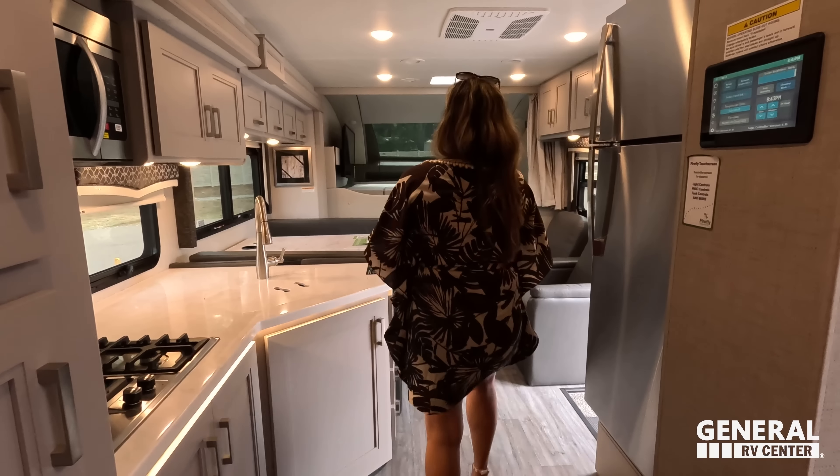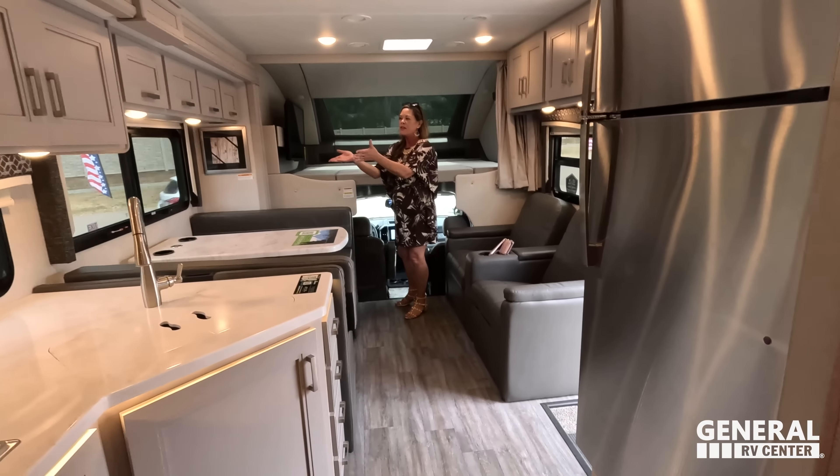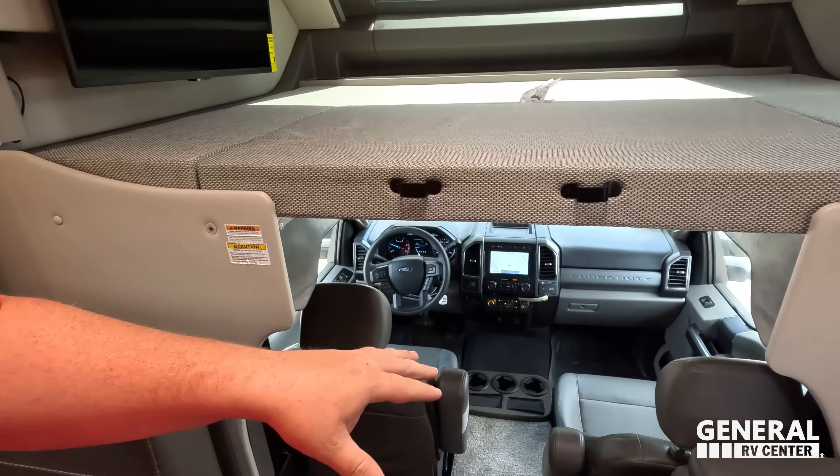Three things we dislike: Number one — that toilet placement. I'm really confused about it. Steve from Thor, we have questions and we need answers. Number two — the TV placement. It has to be here, but it would have been much better on a swivel arm or telemantor. Number three — climbing into the cab from the living area. It's always a pain in the butt. Andrea had to walk out of the motorhome and enter from outside because you literally have to drop down into it.